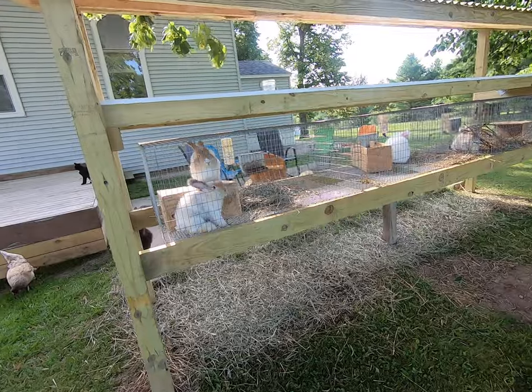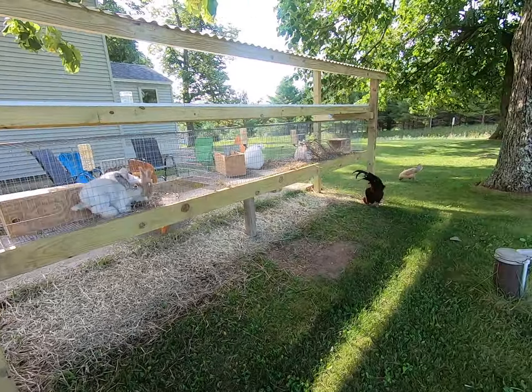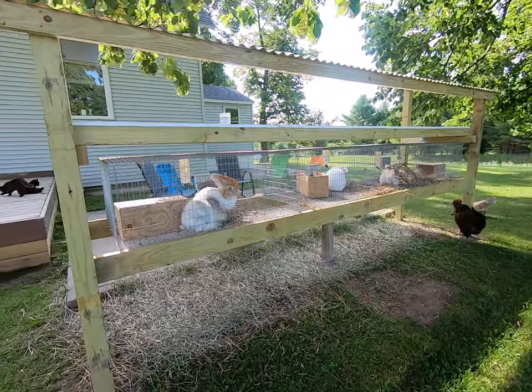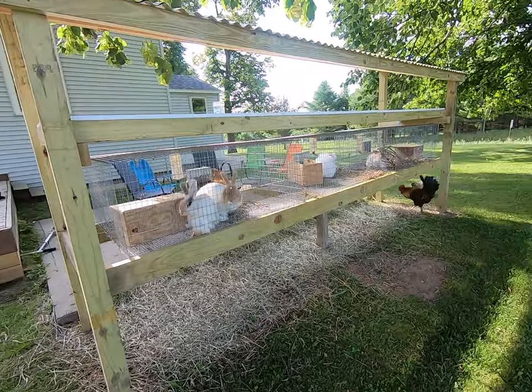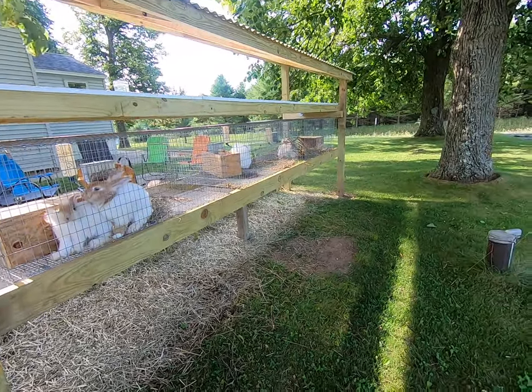When you think about rabbit housing and the health of your rabbit, the happiness of your rabbit, really what you're looking for is airflow, natural light, protection from elements, and cleanliness.